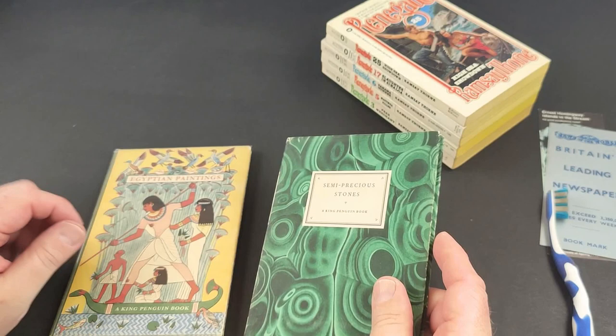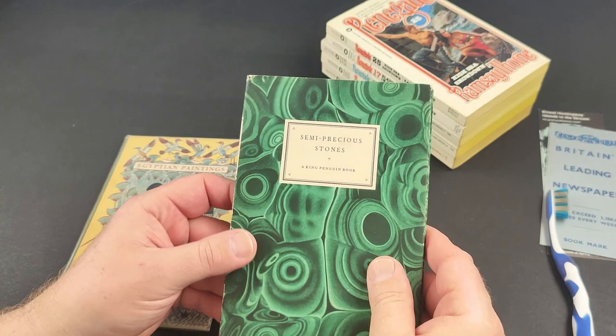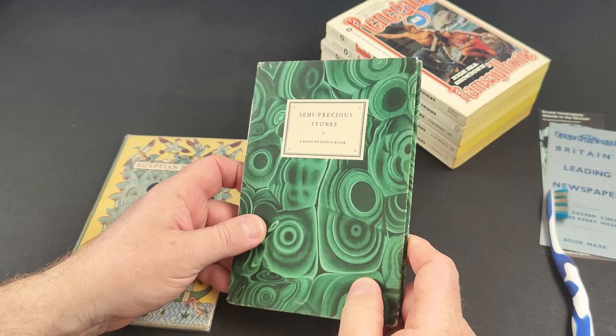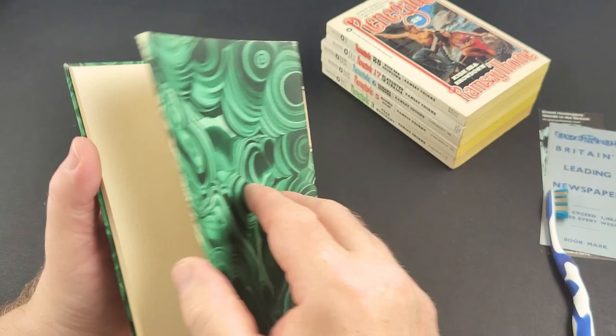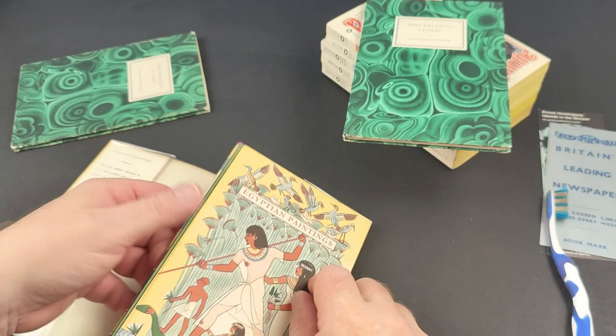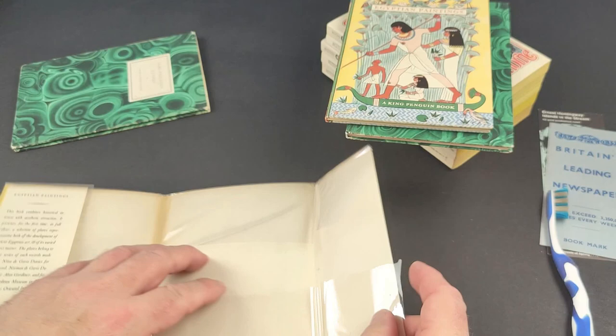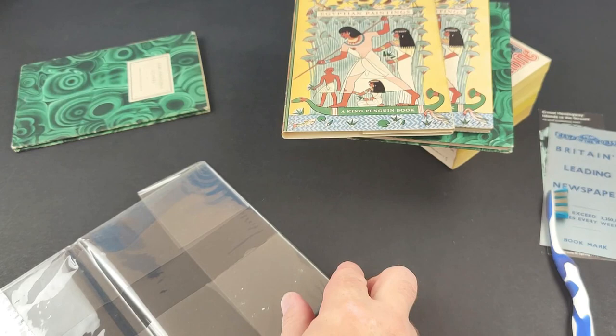I've got a couple more King Penguins in my search to get the full set. I'm now less than 10 needed — probably down to about six or seven. As soon as I have the set, I'm going to do a couple of videos on them, because there are 70-odd to get through. I've been very particular in making sure that the ones issued with dust wrappers I have in dust wrappers. So any I'm still looking for now I'd class as probably quite scarce. We've got semi-precious stones, and this one I got recently as part of a batch of three — Egyptian paintings, a really nice one. The Egyptian paintings one is in a sort of amateur sleeve, which I will get rid of, because who knows how long that's been on there and it's not a great one.